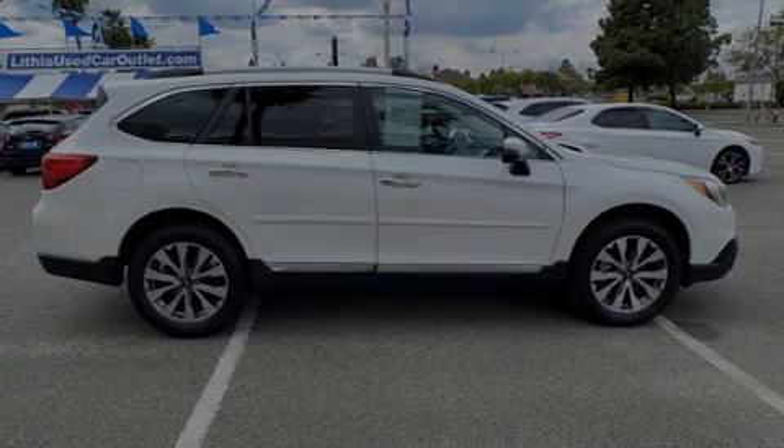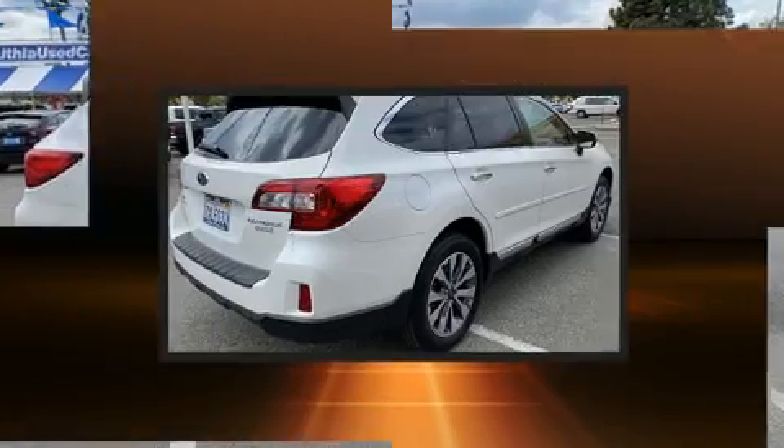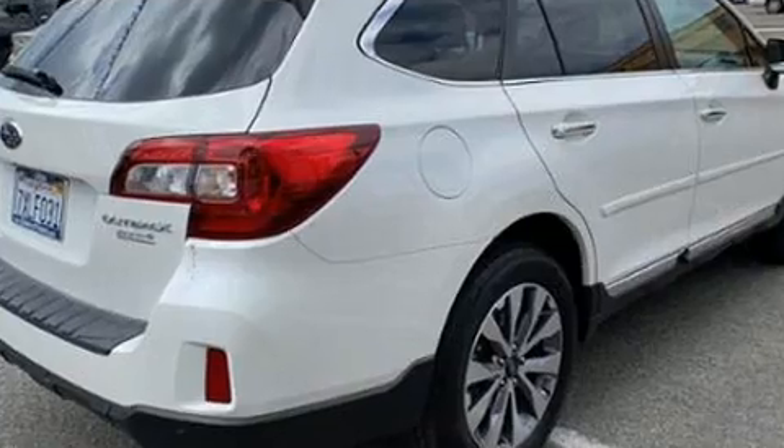Discerning drivers will appreciate the 2017 Subaru Outback. With just over 30,000 miles on the odometer, this four-door sport utility vehicle prioritizes comfort, safety, and convenience.